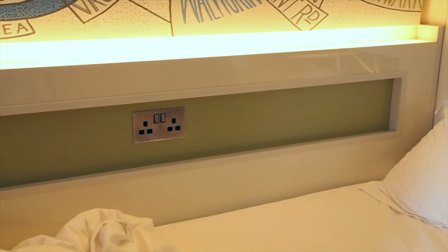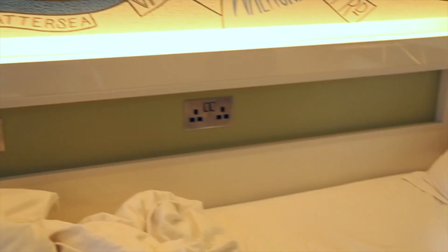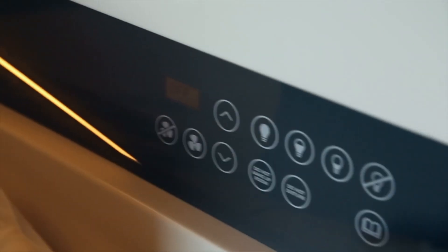One of the downfalls: there are only about four plugs here. It's not that bad, but if you're a photographer or have laptops it's kind of annoying because you have to charge everything at the end of the day. The only other plug is over where the straighteners are, which isn't very convenient because it's halfway up the wall.